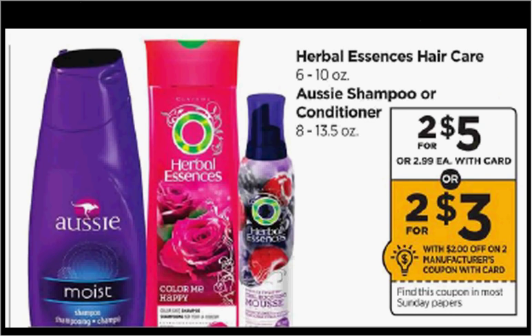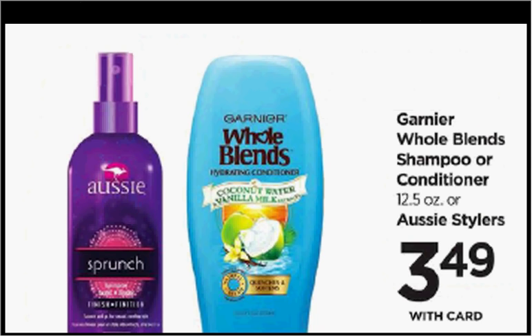Herbal Essences or Aussie is on sale for $5 this week. If you get the Aussie, there's a $3 off coupon in your Red Plum of today. If you buy two and use two coupons, you'll get both items for free. Aussie stylers are on sale for $3.50 — you could use that $3 off coupon from your Red Plum of today and get it for $0.50.